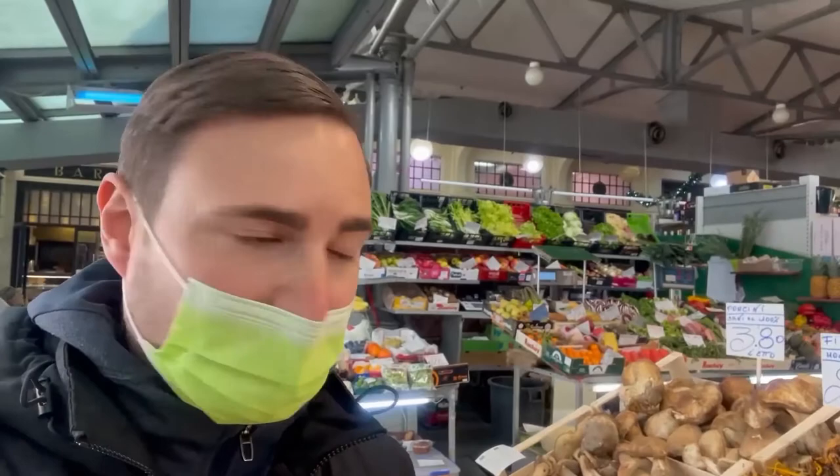There's a beautiful market right in the center of Modena. You can see they have everything — all my favorite foods. Porcini and chanterelle. Of course, I've got to work mushrooms into every video.